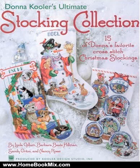This is the summary of Donna Kula's Ultimate Stocking Collection, Leisure Arts No. 4082, by Linda Gillam. A beautiful cross-stitched stocking is a keepsake that will be cherished for a lifetime. From the fabulous stocking designs created by the world-famous artists at Kula Design Studio, Donna Kula has selected 15 of her favorites that you're sure to love.